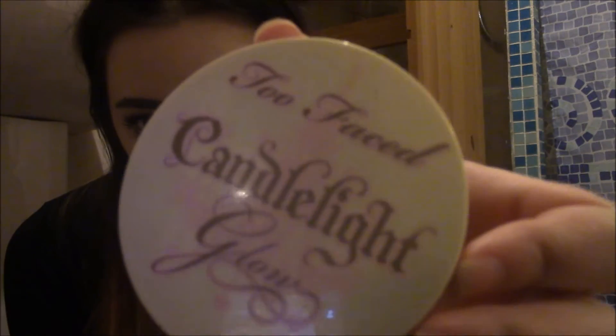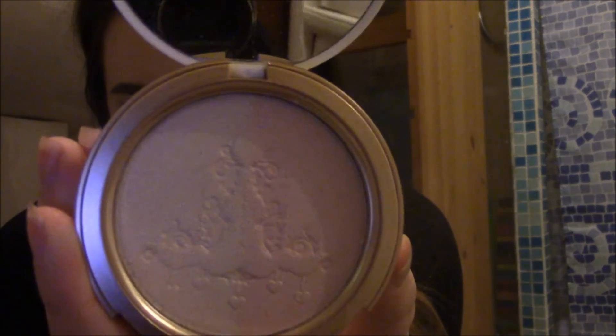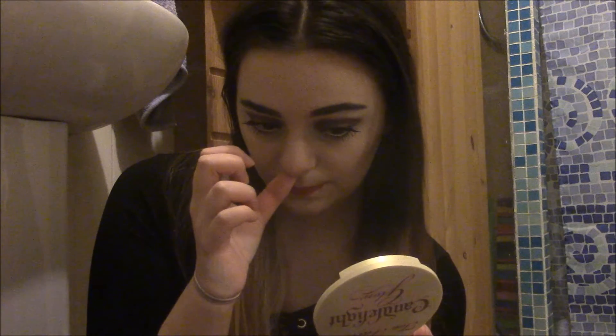Next, I got this Too Faced Candlelight Glow, and it is a highlighter and it is gorgeous. It has, like, a white kind of highlight and a pink kind of highlight. I don't know if you could use that pink as a blusher — I think it's a little bit too of a highlight-y formula — but you can mix them together, and I'm using it today. I love it, it's amazing.